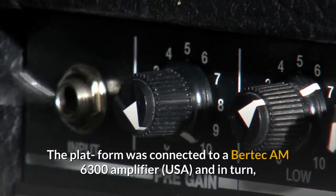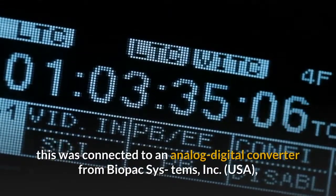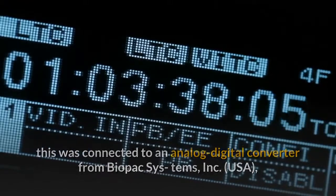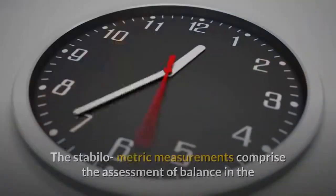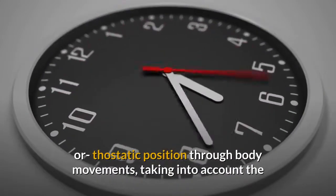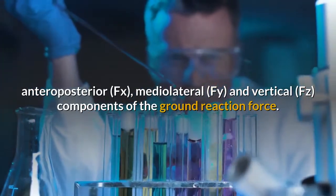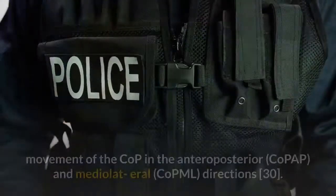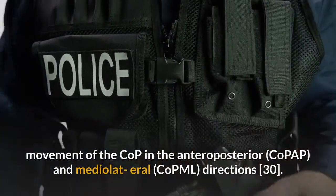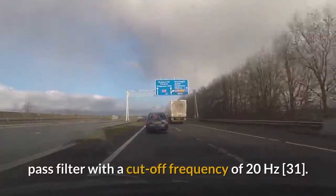The platform was connected to a Bertec AM 6300 amplifier (USA), which was connected to an analog-digital converter from Biopac Systems, Inc. (USA) and to an analog board of Qualisys Track Manager (Sweden) that can be used for stabilometric analyses. The stabilometric measurements comprise the assessment of balance in the orthostatic position through body movements, taking into account the anteroposterior, mediolateral and vertical components of the ground reaction force. The COP signal was filtered using a fourth-order Butterworth low-pass filter with a cutoff frequency of 20 Hz.